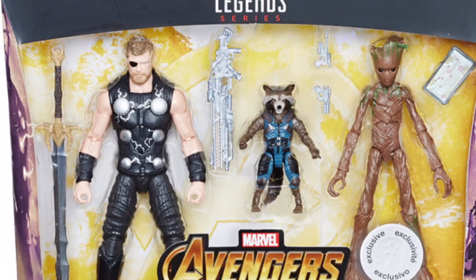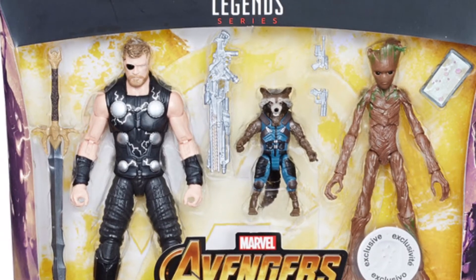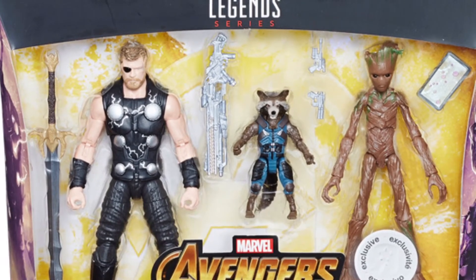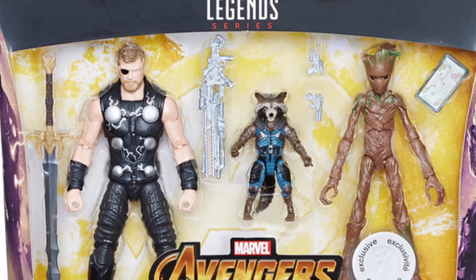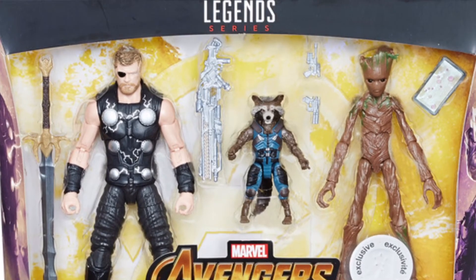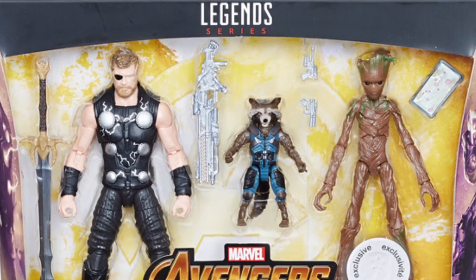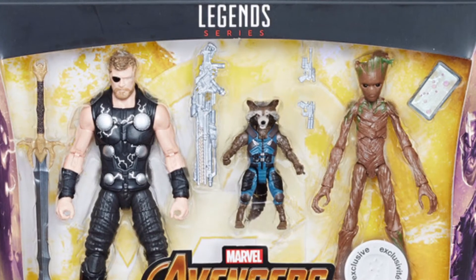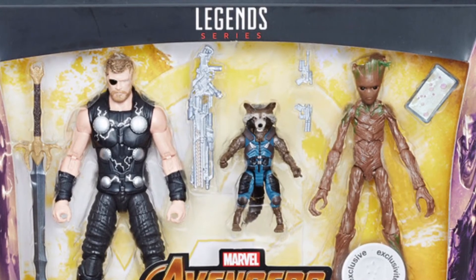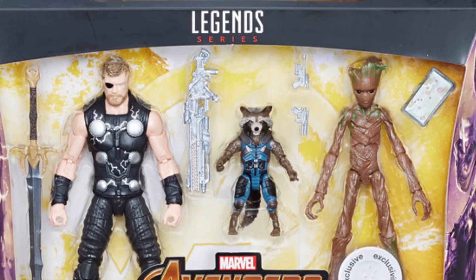The first thing we have is this three-pack of Rocket, Groot, and Thor. Oh man, I'm excited for this thing. I have no problems with this pack. And the best part is it only costs $50. That's how much the Black Panther pack is going to cost — you know, the bad one that I hated with Everett Ross and Killmonger. For some reason Hasbro decided to make a figure of Everett Ross before Shuri. I don't know. But yeah, this pack is awesome.